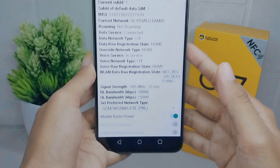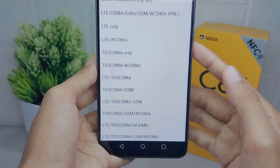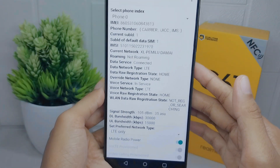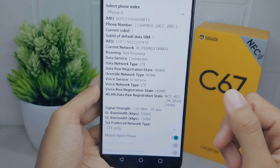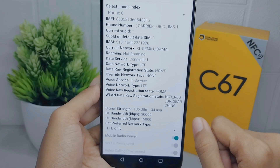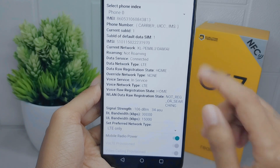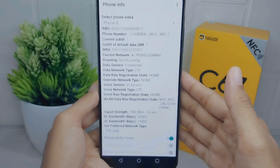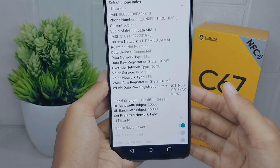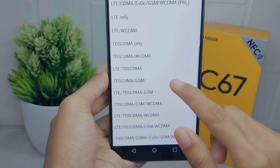To lock the 4G network on your device, tap the down arrow and then choose 'LTE only.' However, the consequence of activating this feature is your device may not be able to receive or make calls or messages. You can confirm its functionality after activating the feature. However, you will still be able to perform call operations when you return it to the initial mode.